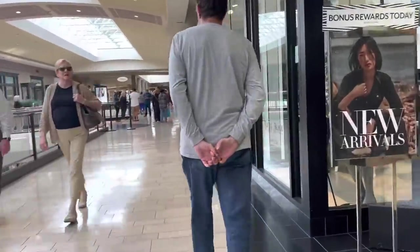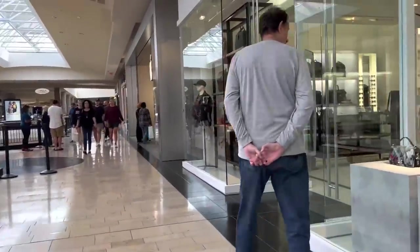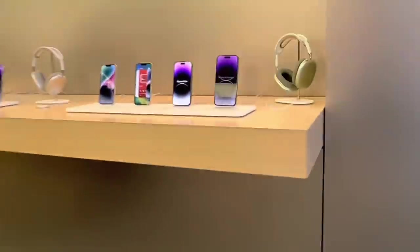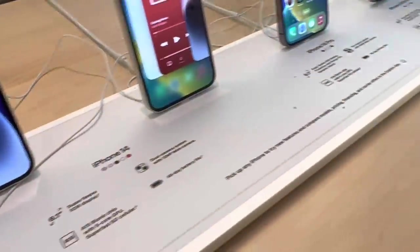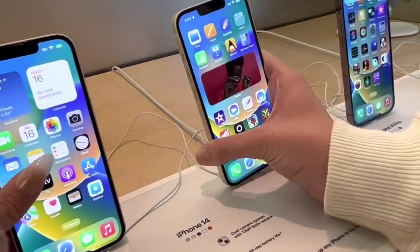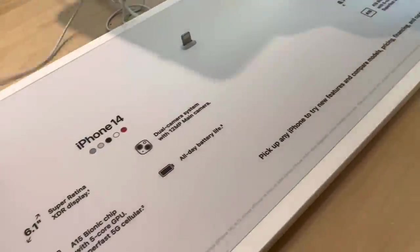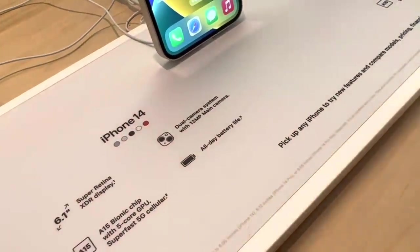There are people standing outside with pre-orders. Let's just walk in. OMG, here they are — look how clean everything is! The iPhone 14, you guys. These are the colors they have: blue, purple, black, white, and red.